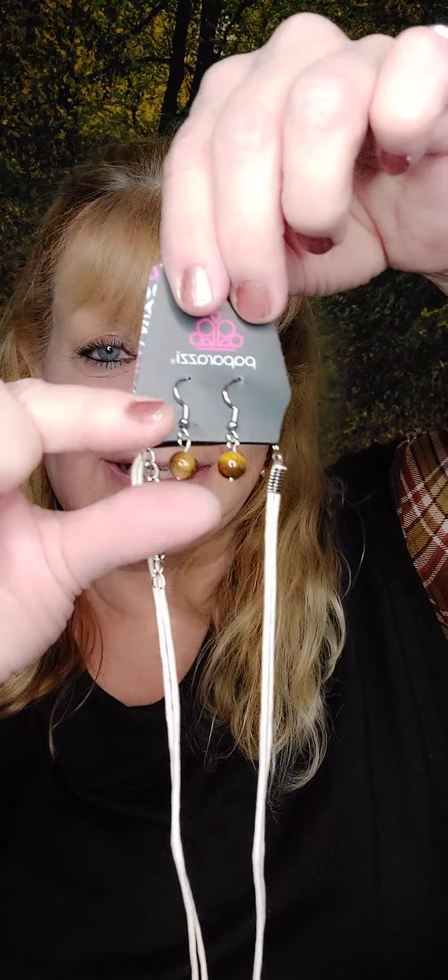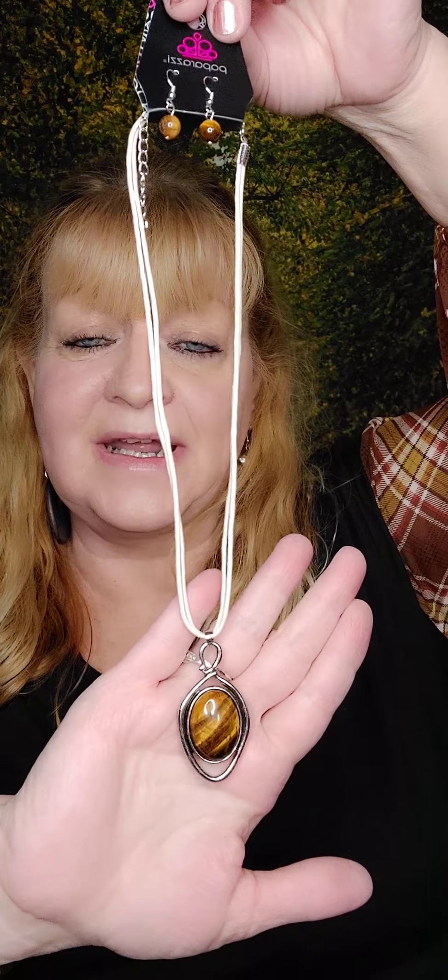Number sixteen — I was actually going to wear it but I forgot to put it on. This is moonstone, cat's eye — whatever you want to call it — earrings with the double white cord. Does this go with my shirt or what? That one is gorgeous. That is number sixteen.